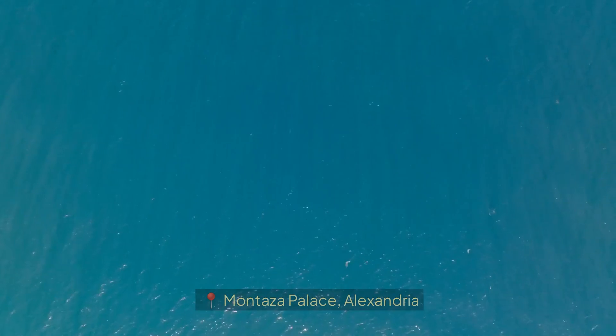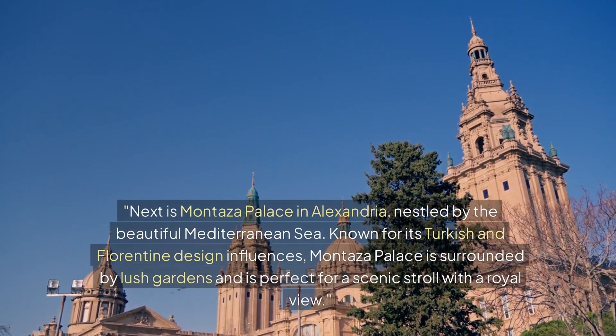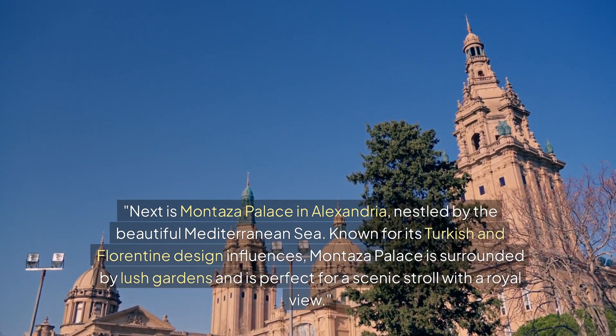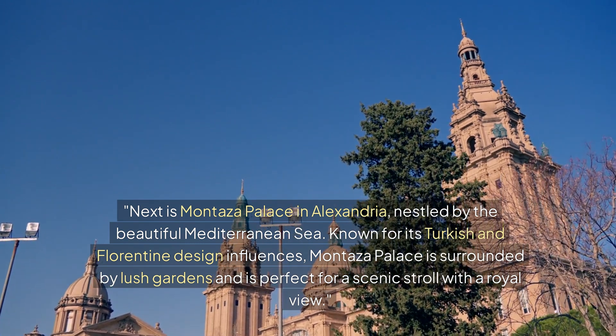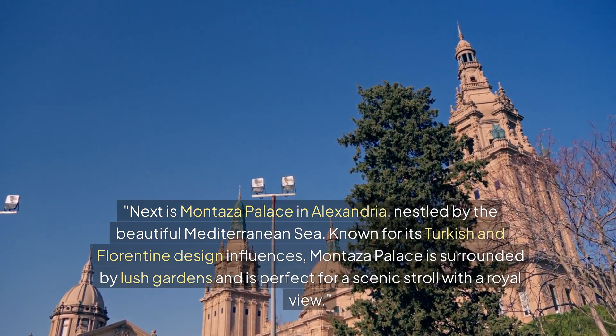Section 2: Montaza Palace, Alexandria. Next is Montaza Palace in Alexandria, nestled by the beautiful Mediterranean Sea. Known for its Turkish and Florentine design influences, Montaza Palace is surrounded by lush gardens and is perfect for a scenic stroll with a royal view.